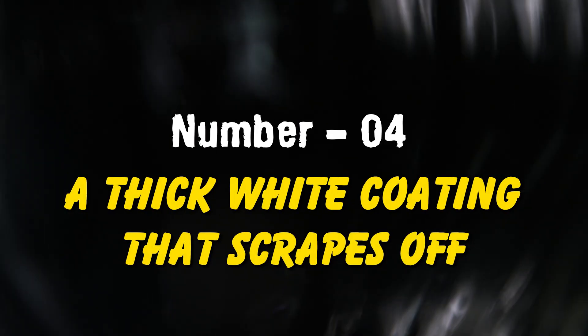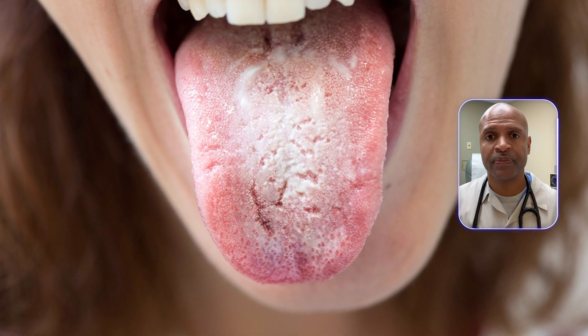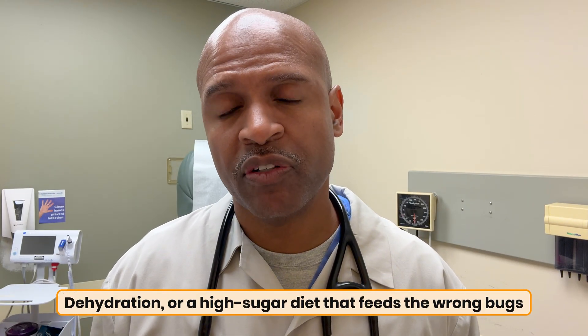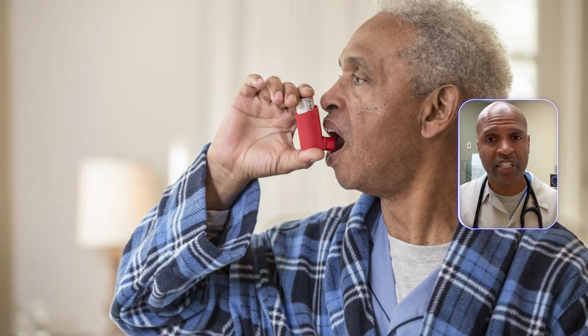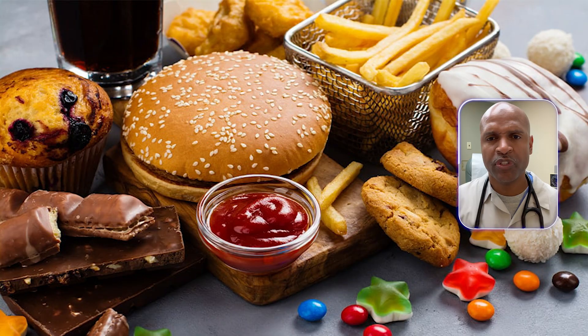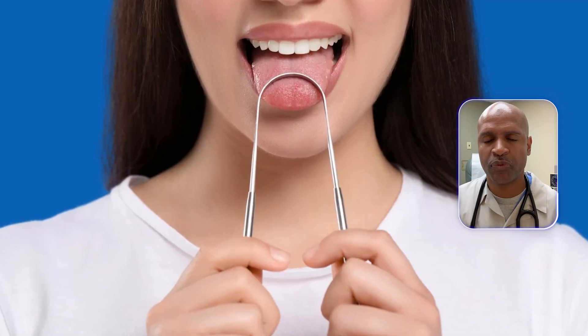Fourth: a thick white coating that scrapes off. Think microbiome turbulence or thrush, especially after antibiotics, inhaled steroids, dehydration, or a high-sugar diet that feeds the wrong bugs. Rinse after steroid inhalers. Hydrate. Reduce sugar and ultra-processed foods. Use a gentle tongue scraper. If it's painful, persistent, or you're immunocompromised, see your doctor.